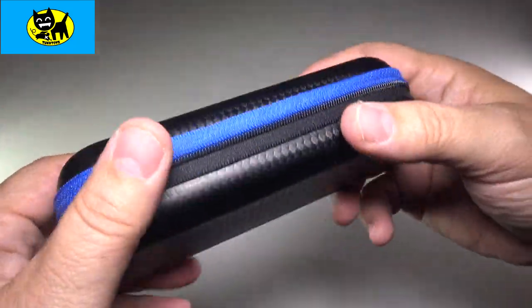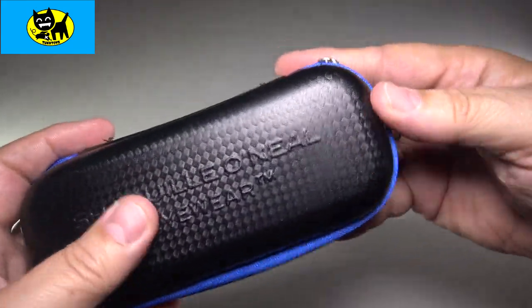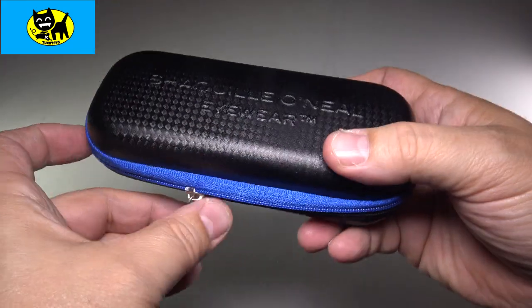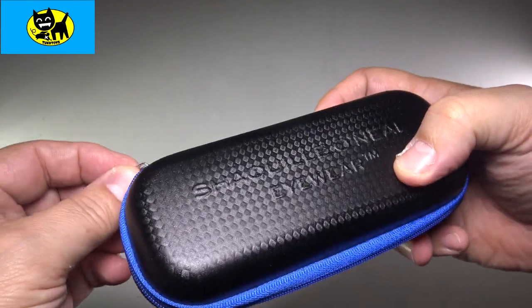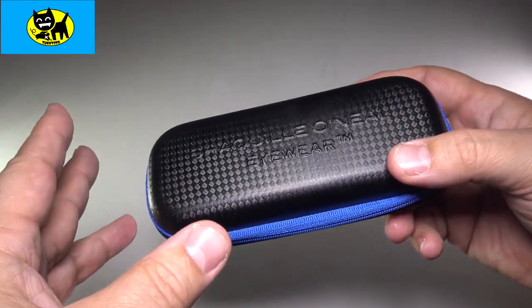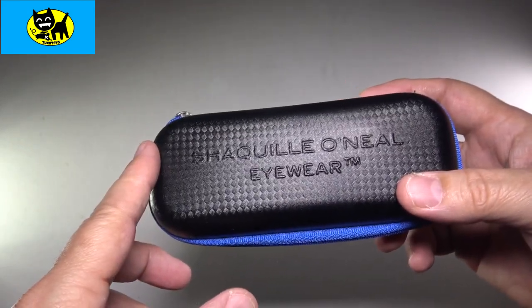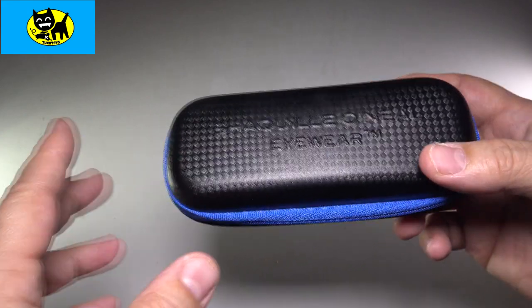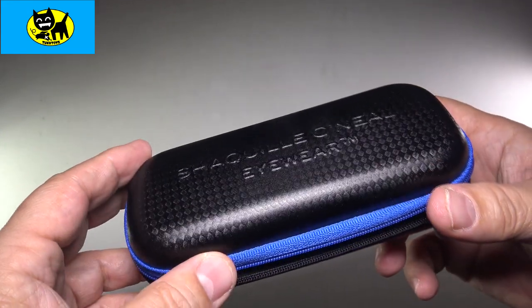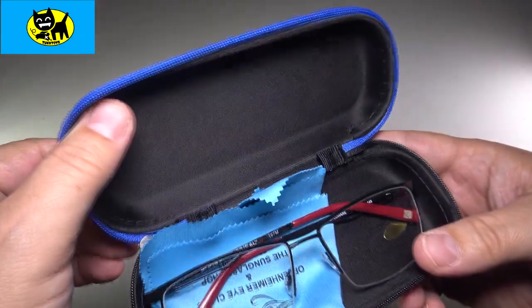The case that comes with it is really kind of cheap — it's protective, it's functional, it'll protect the glasses, that's fine. It's just not very impressive compared to an Oakley or Ray-Ban designer-type case. For the price I paid with my VSP insurance, these glasses were about $400. That is with a VSP discount, and I probably could get Oakleys for about the same price.